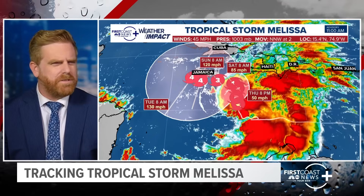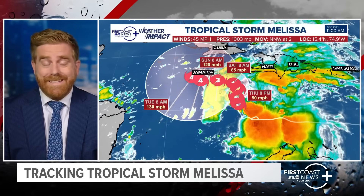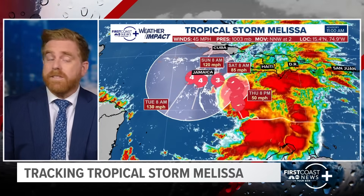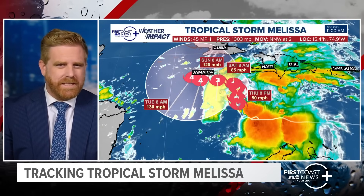These updates, we always try our best not to hype, not to overemphasize things, because when the real serious stuff comes, we want to make sure you're taking it seriously. With this one, it's serious — especially for Jamaica at this point. They're expecting a Cat 4 just off the southern coastline of Jamaica.